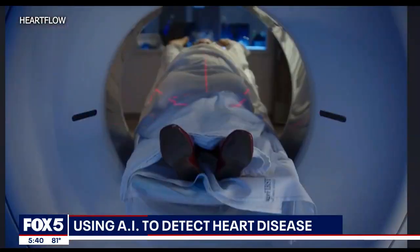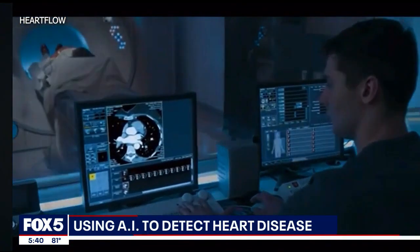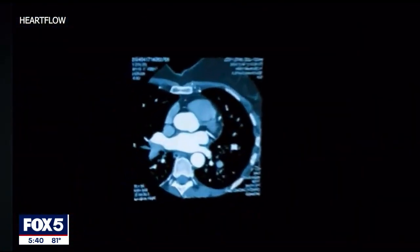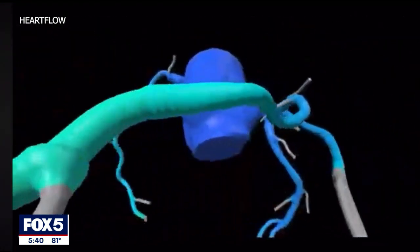We have a CT scan, similar to the old-fashioned way, where we can actually see the outline of the artery. And then we visually estimate that there is a blockage in a certain spot. Now we have the ability to find out whether that spot is limiting the blood flow.